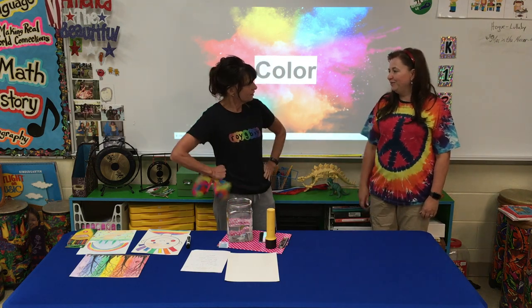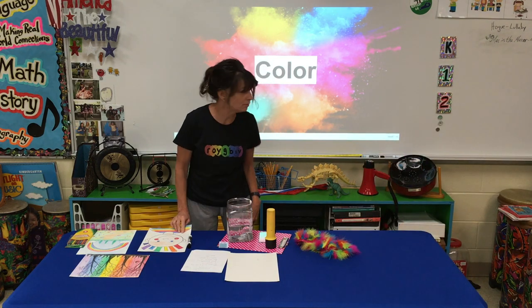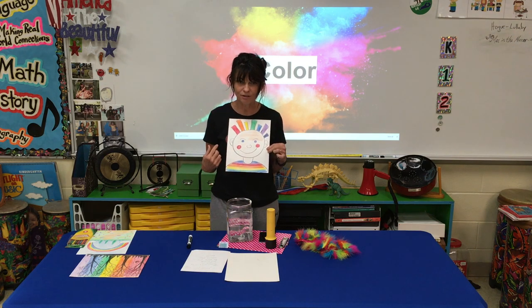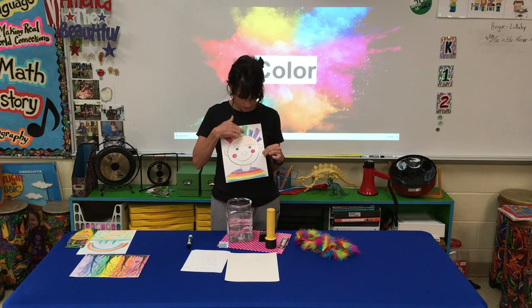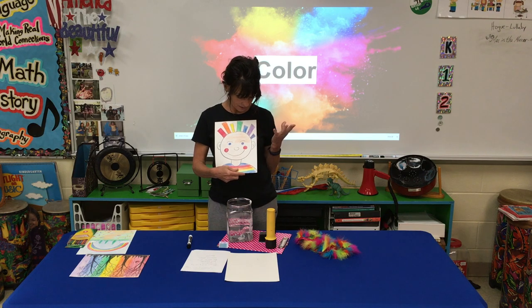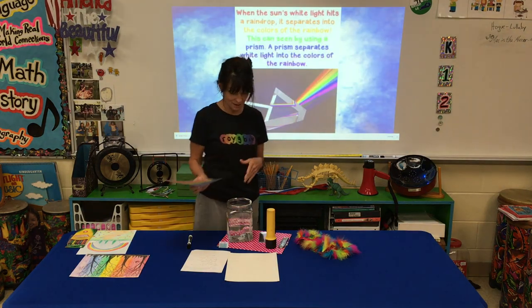Roy G. Biv! He's not a real boy; he's a made-up boy whose name spells out the colors of the rainbow: red, orange, yellow, green, blue, indigo, and violet. I think I got those last two mixed up, but that's okay.